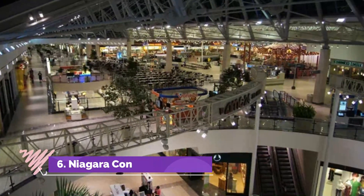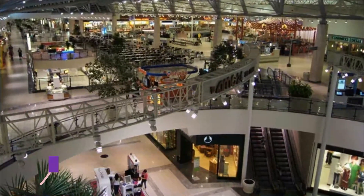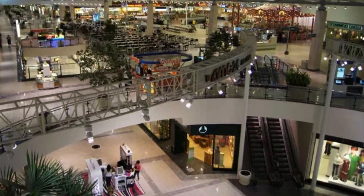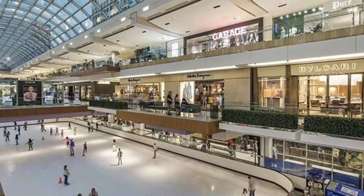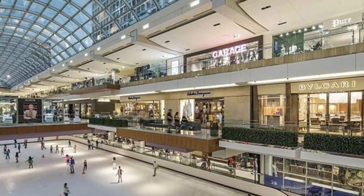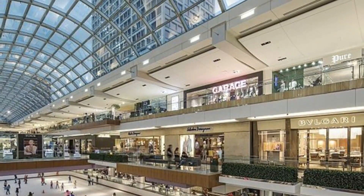Number 6: Niagara Consumer Square. Niagara Consumer Square in Niagara Falls, New York is a popular shopping destination for retailers where they can get their stuff by the bulk. For this reason, visitors to the city favor this mall so they can avail of big discounts.